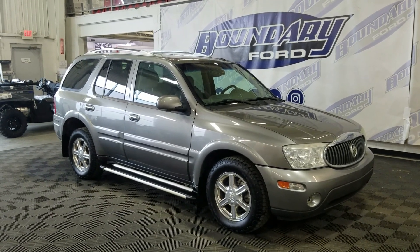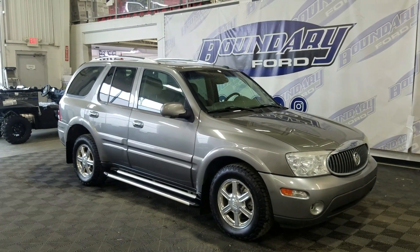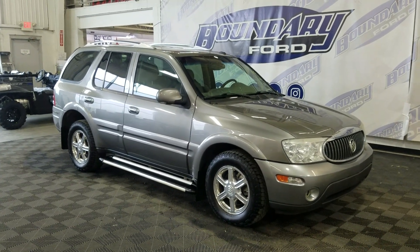At the front, we have automatic headlamps as well as fog lamps. To the side, we have 17-inch aluminum wheels wrapped in all-season tires as well as chrome handles and color-matched mirror caps. This 2007 Rainier also comes with a remote start as well as an engine block heater.